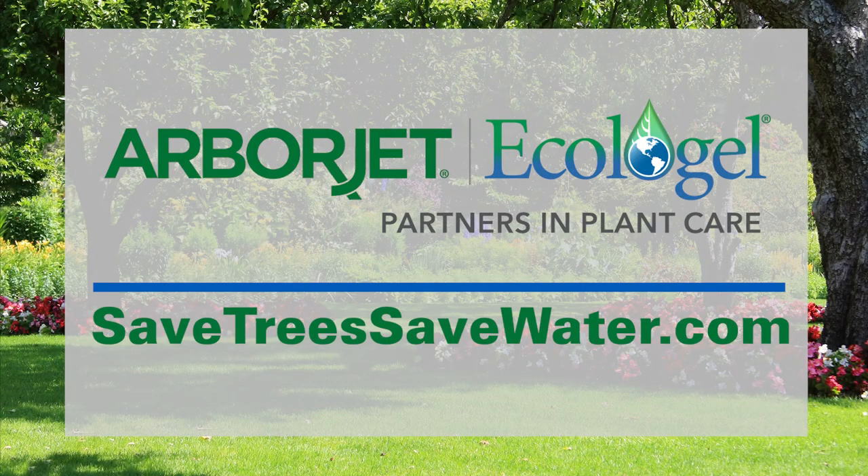ArborJet Ecologel. Visit SaveTreesSaveWater.com to find a service provider near you.